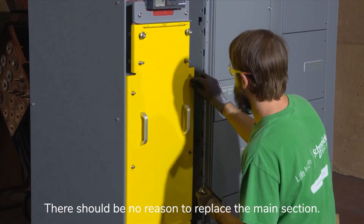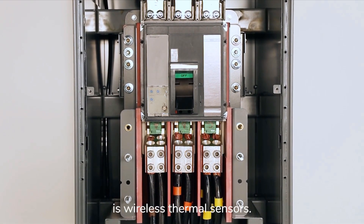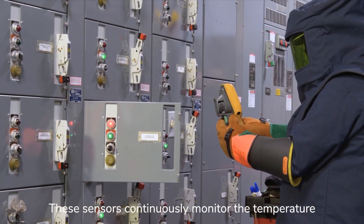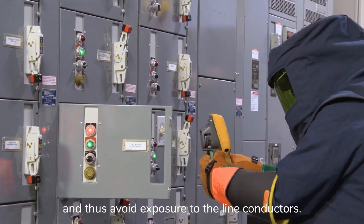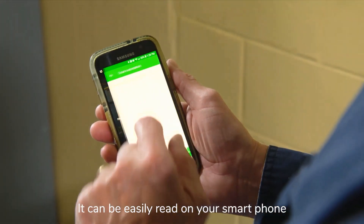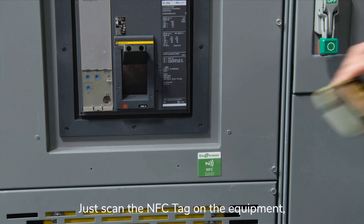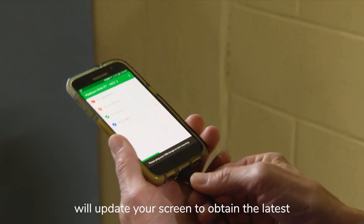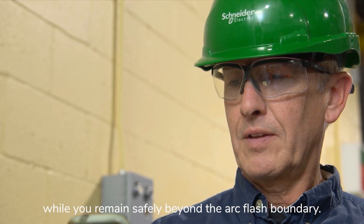There should be no reason to replace the main section. Another feature of the ArcBlock motor control centers is wireless thermal sensors. These sensors continuously monitor the temperature of the line terminals, making it unnecessary to perform infrared thermography in this area and thus avoid exposure to the line conductors. It can be easily read on your smartphone using our app and dongle while standing outside the arc flash boundary. Just scan the NFC tag on the equipment, open the app, and our wireless feed will update your screen to obtain the latest temperature data from your equipment while you remain safely beyond the arc flash boundary.